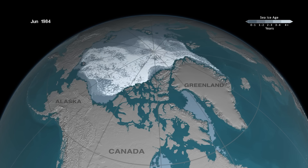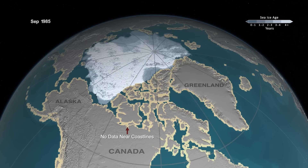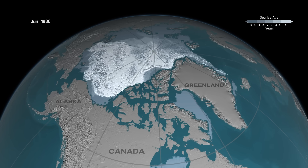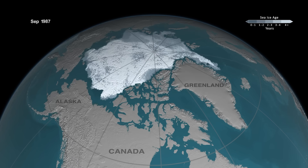In this animation, we're taking Arctic sea ice into the third dimension. Here we're looking at the ice age, which is an indicator of thickness. Generally older ice is thicker ice. That's the voice of Dr. Walt Meyer, senior research scientist at the National Snow and Ice Data Center.